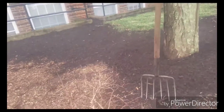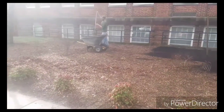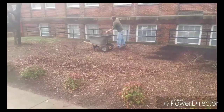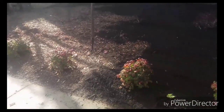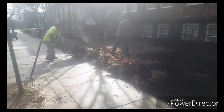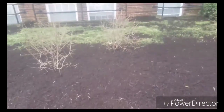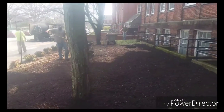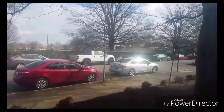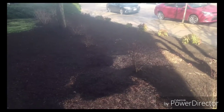Starting to get some color in here. Getting a bit more done — been here about 10 to 20 minutes. It's hard to get that glare off of it. It's hard to see, we're in the shadows, but it's starting to look like something.